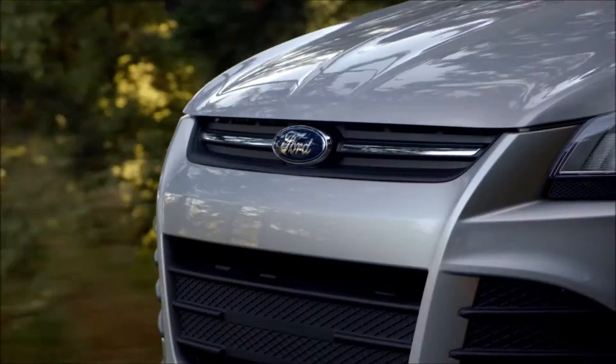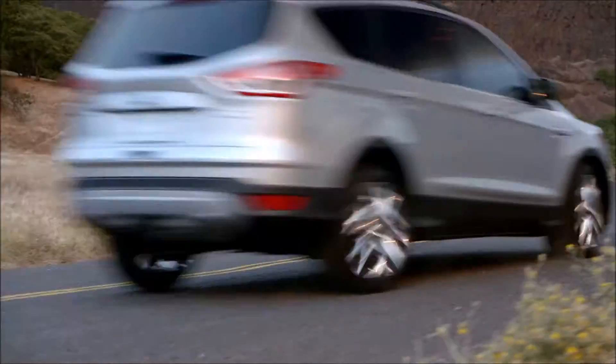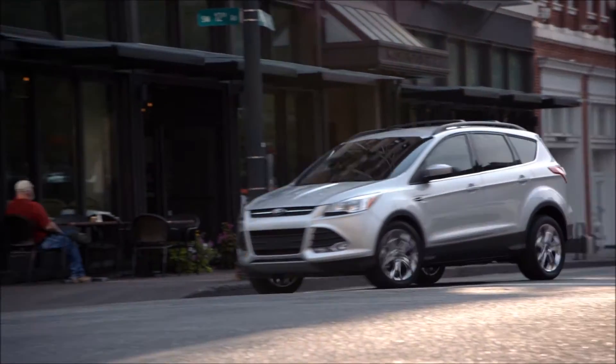The all-new Ford Escape is the SUV you've always desired. A powerful EcoBoost engine will get you anywhere you need while saving gas along the way.